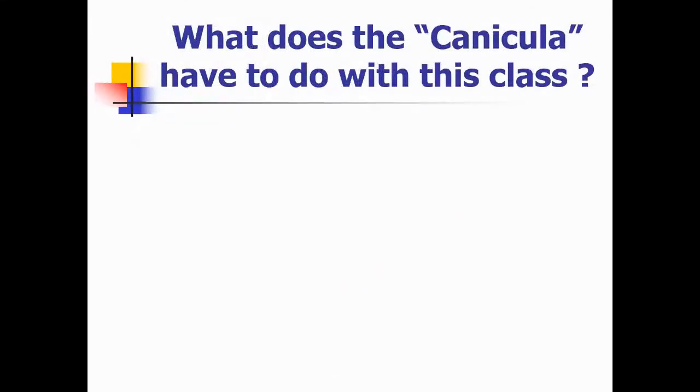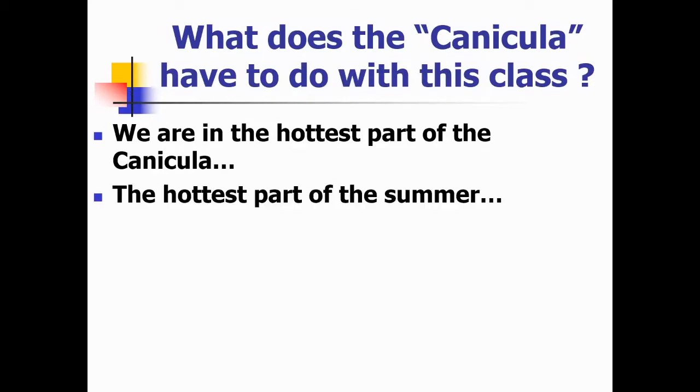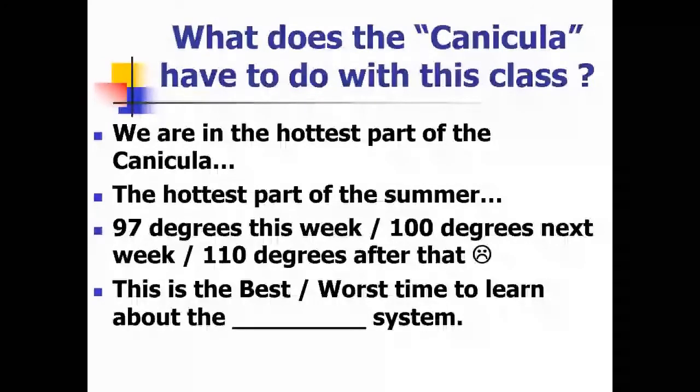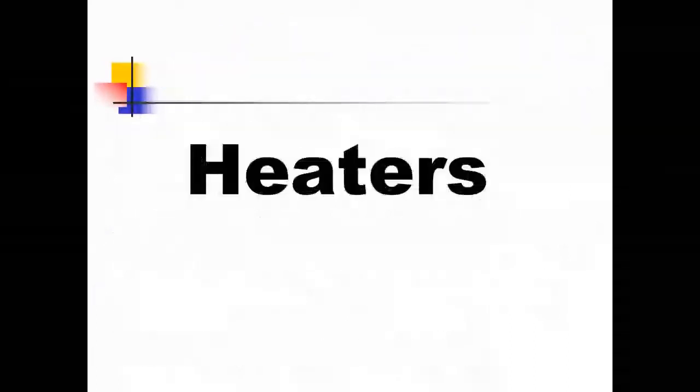What does the Canicula have to do with this class? We're in the hottest part of it — the hottest part of the summer. This week it's in the upper 90s. Next week it's in the 100s. No telling now. This is the best, worst time to learn about the blank system. Guess what goes in the blank.